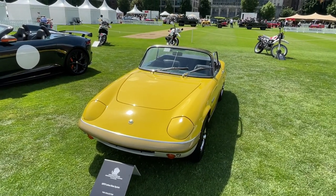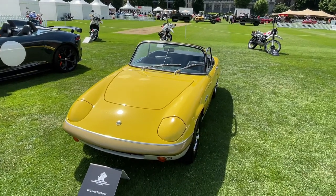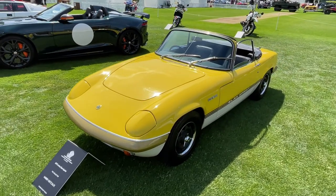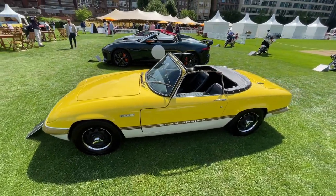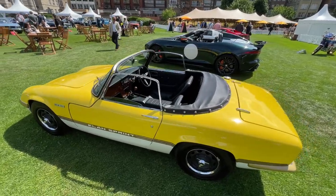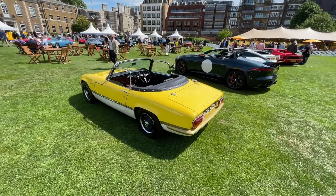This 1973 Lotus Elan Sprint is not part of the Lotus display, but I've got to include it. Some of you will have seen this because it belongs to Harry Metcalfe, and he's featured it in some of his videos. It's a beautiful example of the car and you know that he uses it. There are actually quite a few of his cars here, as he is the chosen collector at the London Concourse event for 2021.